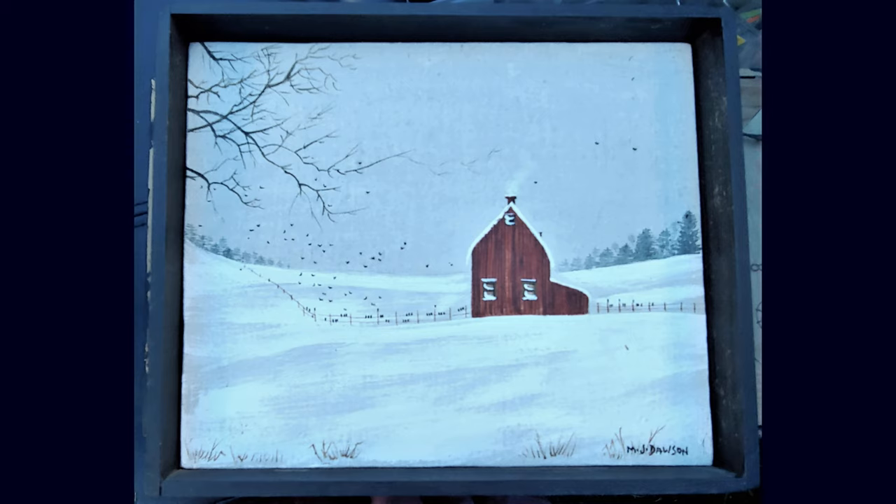The next thing we have is an 11 by 9 painting by Mary Jane Dawson of Aldi, Virginia. That's just one of two paintings we have by this artist.